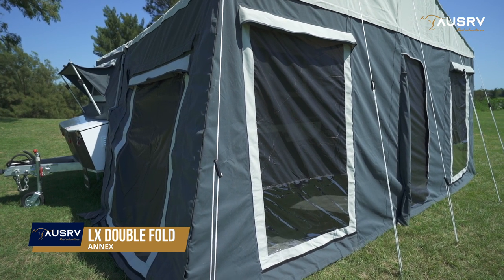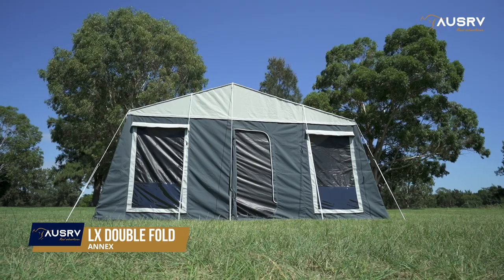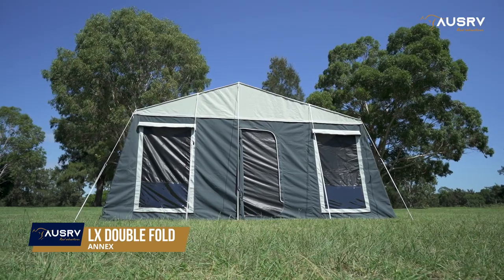Midge-proof mesh keeps out unwanted visitors, and the large windows can be opened to let in the sunshine and take advantage of the breeze.